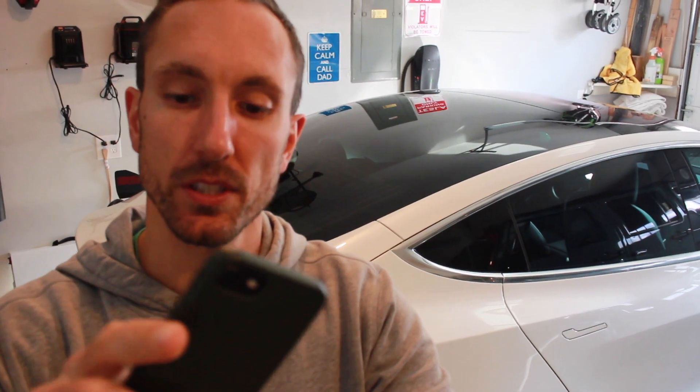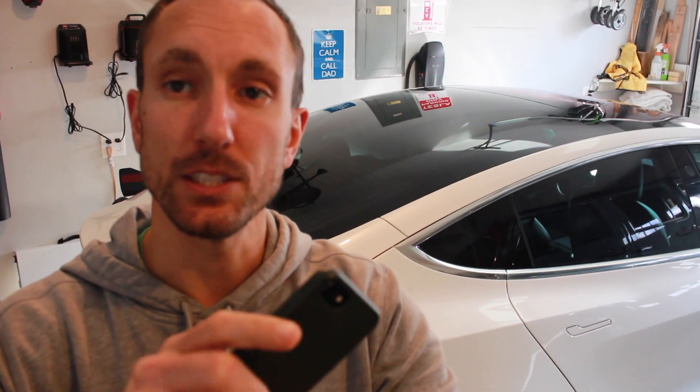Hey YouTube, Will here from All Electric, back again with another software update video for our white Model 3. We just got software update 48.12.1 — let's jump right in and check it out.